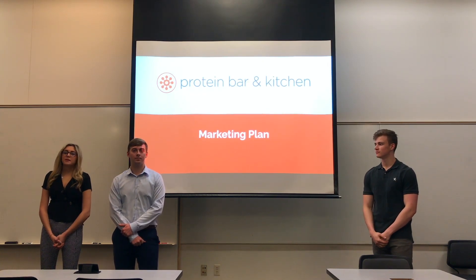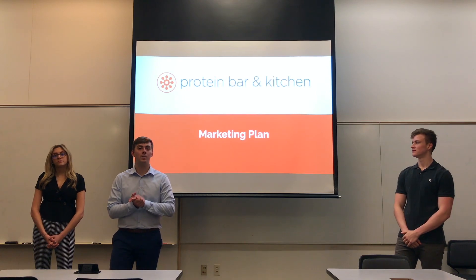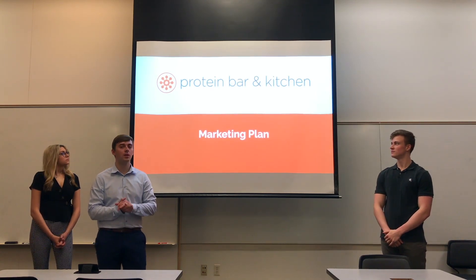Hi, my name is Tristan McLaughlin. Hi, my name is Sadie Montgomery. Hi, I'm Will McInerney, and today we'll be presenting the market plan for Protein Bar & Kitchen.